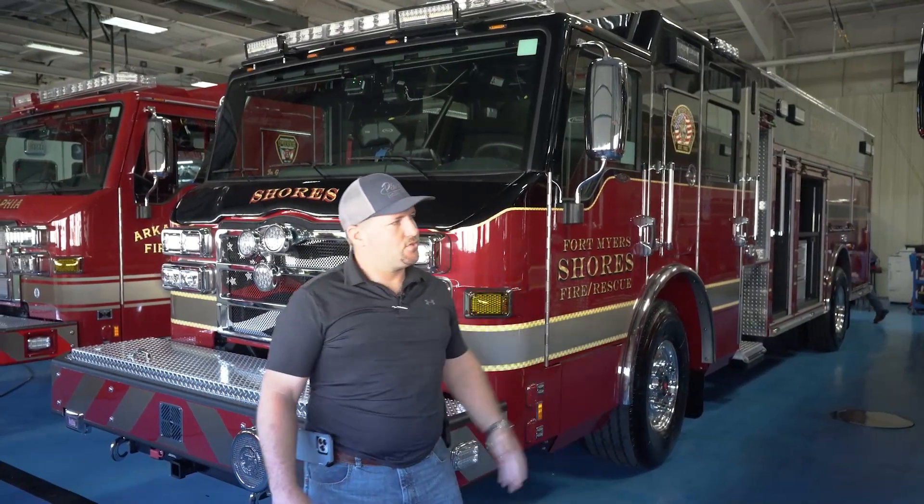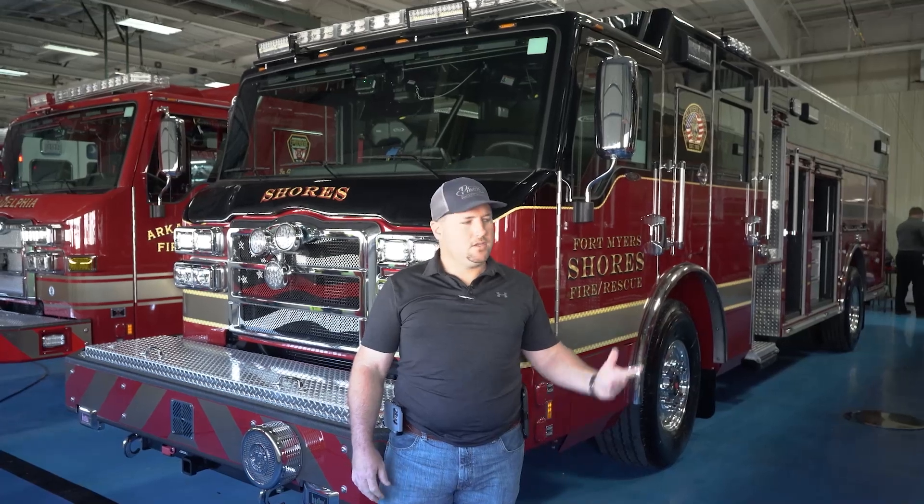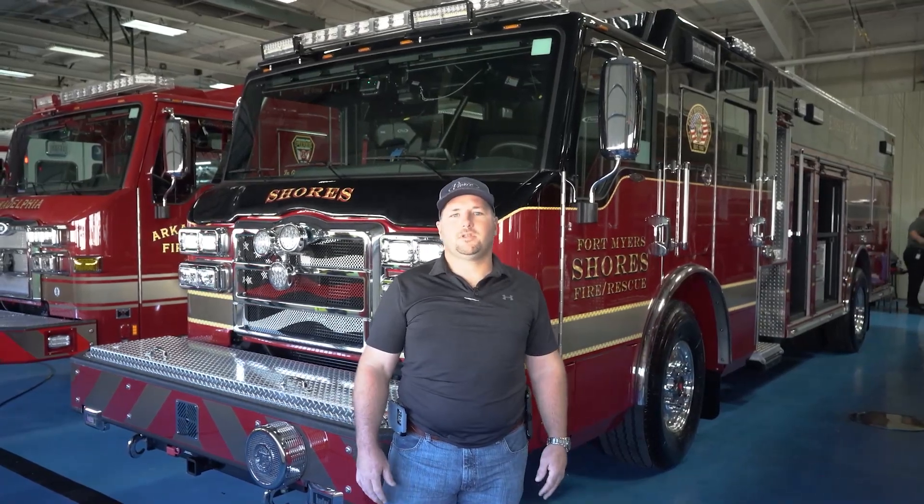I want to thank you for watching. Both of these trucks are going to be a great asset to our district. I want to say thank you to Pierce and 10-8 for going through the process with us to get these in service.